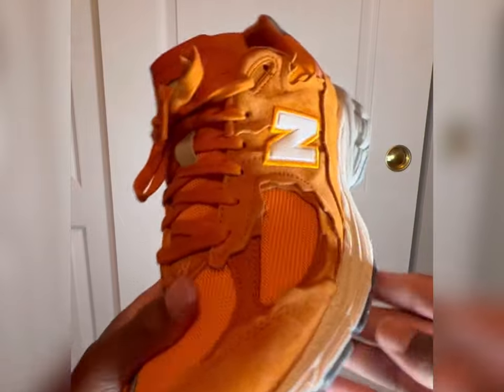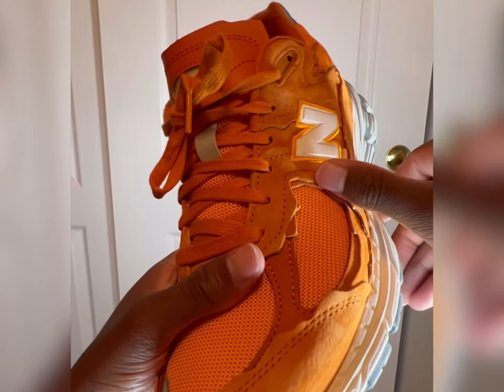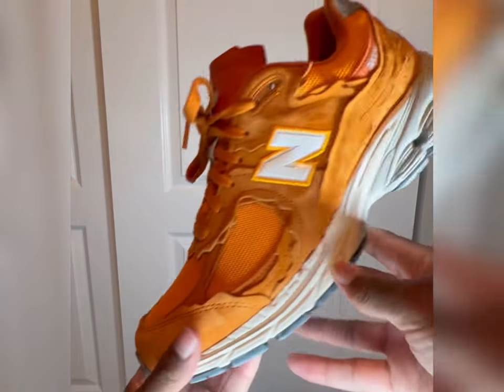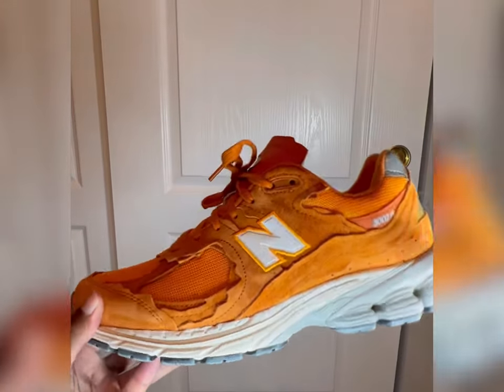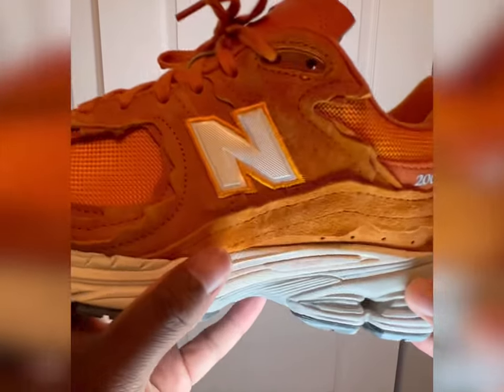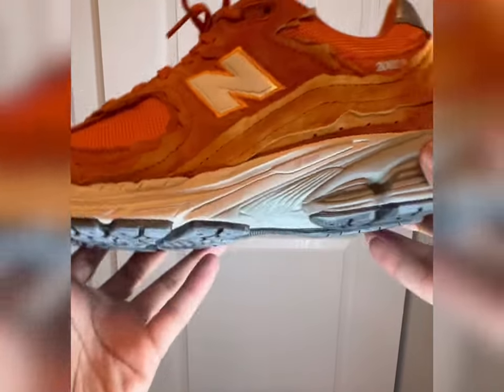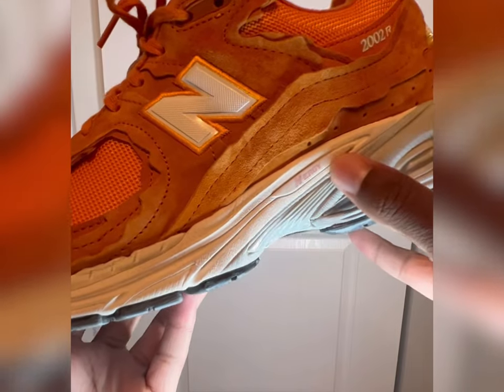One of my favorite features is definitely the layering of the fabric on here — that really stands out on the shoe and has a different feel than the normal 2002R. The New Balance symbol is in white, outlined by a different color of orange than the layer fabric on the shoe, and that really gives it a popped-out feeling.